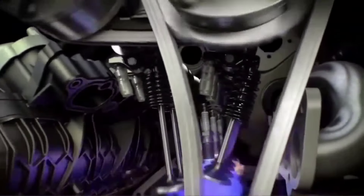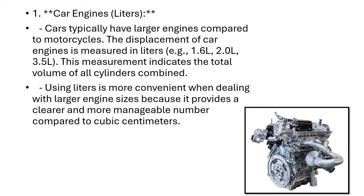The measurement units for car engines are liters, while for bike engines they are cubic centimeters. Cars typically have larger engines compared to motorcycles. The displacement of car engines is measured in liters — for example, 2-liter or 4-liter. Using liters is more convenient when dealing with larger engine sizes.